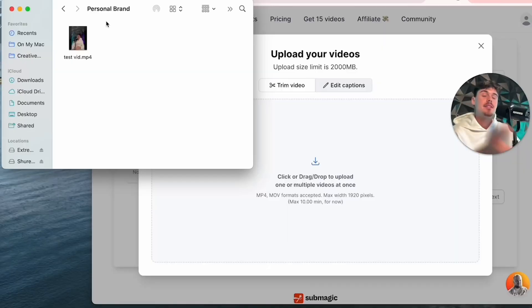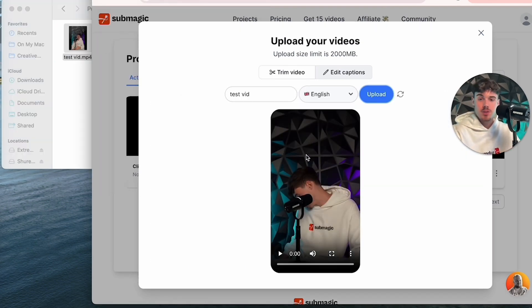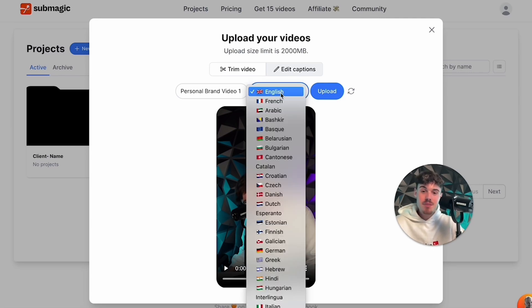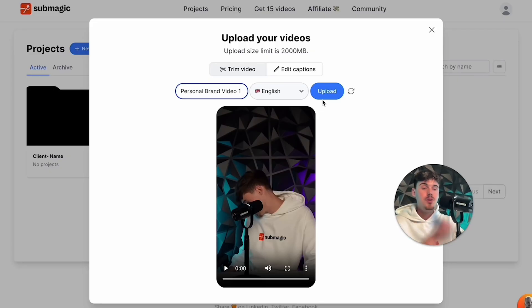I currently have my SD card plugged into my computer, so I'm going to take this video and drag it into Submagic. It's going to import right here where it says test vid — that's the name of your video, so you can say personal brand video one or the client name. The cool thing about Submagic is they have around 50 different languages, so you can service clients all around the world. They've also added a new trimming feature — if your client is stuttering or there are pauses, you can use it to cut all of that out.